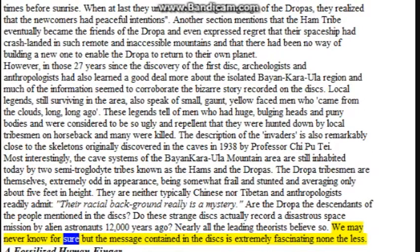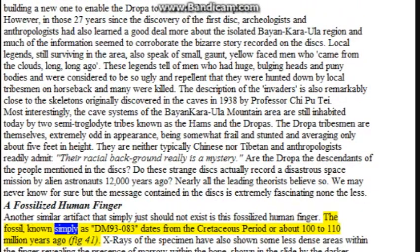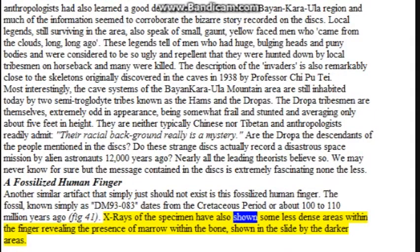The fossilized human finger: another similar artifact that simply just should not exist is this fossilized human finger. The fossil, known simply as 93-083 Deutsche Marks, dates from the Cretaceous period, or about 100 to 110 million years ago (figure 41). X-rays of the specimen have also shown some less dense areas within the finger, revealing the presence of marrow within the bone, shown in the slide by the darker areas.